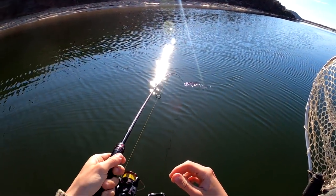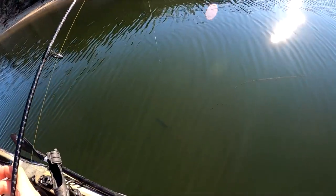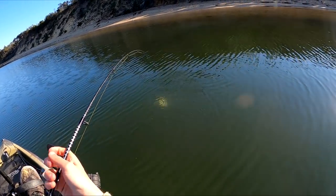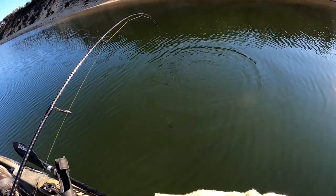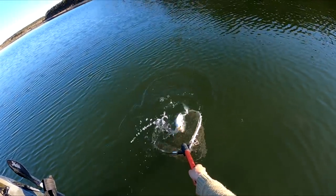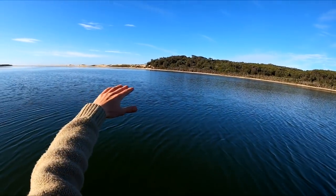Oh, it's got those bream head shakes — feels decent though. Big trevally — yes! That is going to be food for sure. I don't think I've ever caught and cooked a trevally before. That's awesome. Let's see if we can get him in the net — geez, these things fight hard.